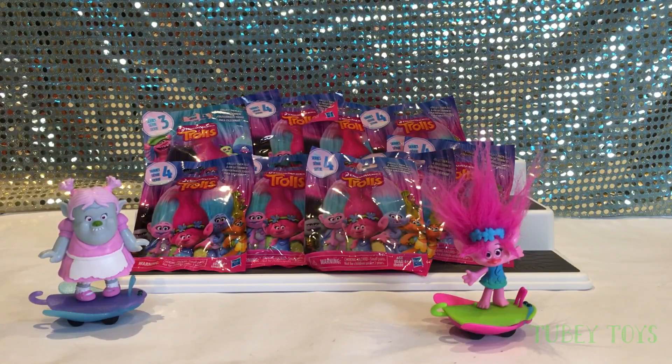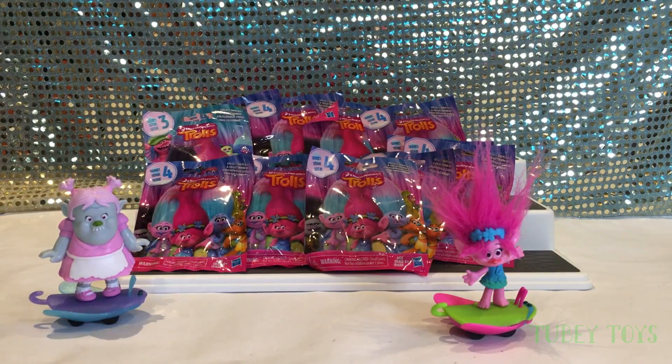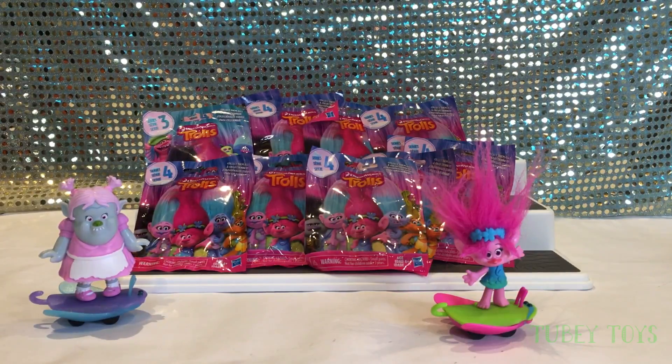Today we went on a little toy hunt at Target — it was like a super mini toy hunt, didn't even bother filming it. And we stumbled upon Series 4 Trolls blind bags. You have to be kidding me because the Series 3 blind bags just came out not too long ago, and we didn't even get more than three. We still have a couple more to open — I included them in this video. So we have ten Series 4 blind bags to open and two Series 3. Let's get started.